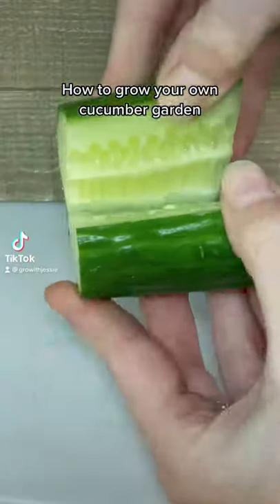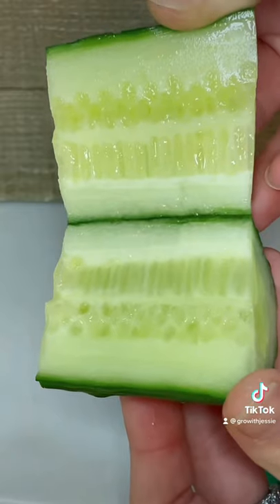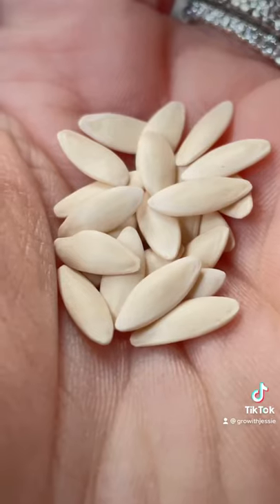If you want to grow cucumber, all you have to do is find one with seeds. For some reason, it's really hard to find a cucumber that has seeds from the grocery store, so this summer we're using the seeds from the package.